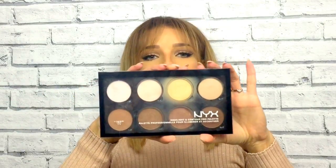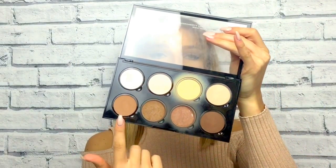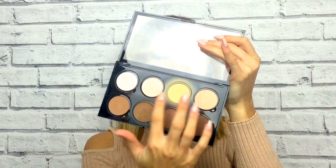Next I want to mention the NYX Highlight and Contour Pro palette. In the palette you get four bronzers, two highlighters, and two setting powders. Since I got it in November I've been using it every day and I think it's absolutely amazing, especially for contouring.